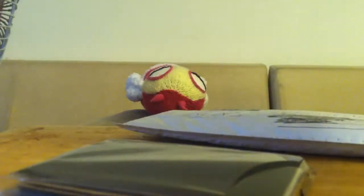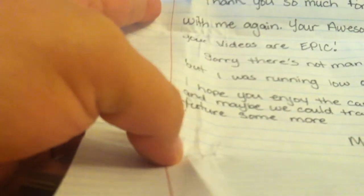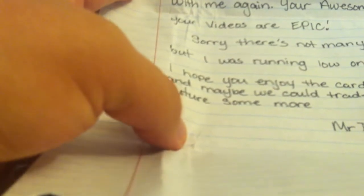This is like an FCBM — it's a really weird thing, pretty much overall it's like an FCBM type deal — those are cards and some other stuff. I'm sending him some stuff back pretty soon. Hey Chris, thank you so much for trading with me again. You're awesome and your videos are epic. Sorry there's not many extras, but I was running low on cards. I hope you enjoy the cards I sent, and maybe we can trade more in the future.